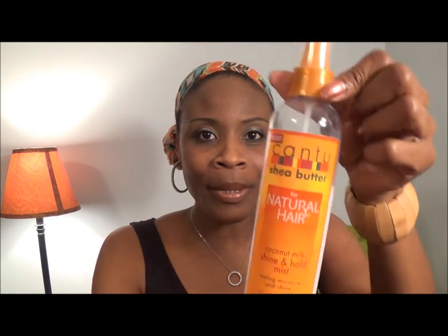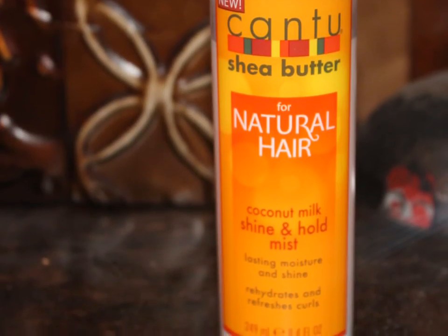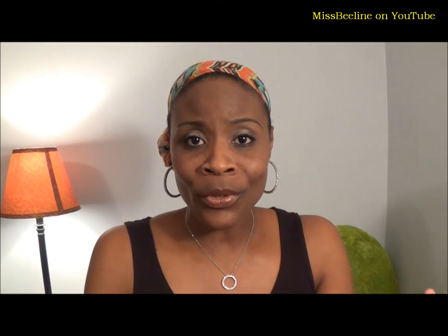Hi everybody, it's me Miss Beeline. Welcome back to my channel. Today I'm going to be bringing you a product review of this moisturizing spray by Cantu Shea Butter. It's a new moisturizing spray specifically for natural hair — that's how they advertise it. So let's get on into my review of it.